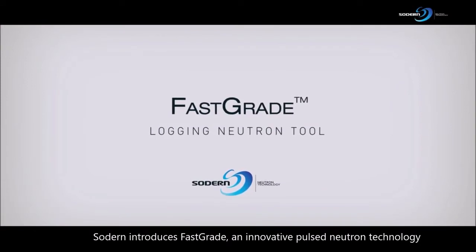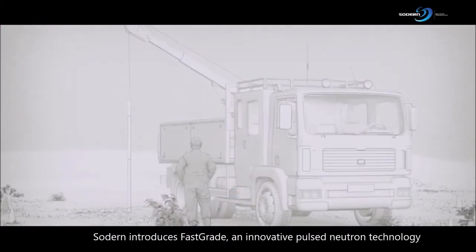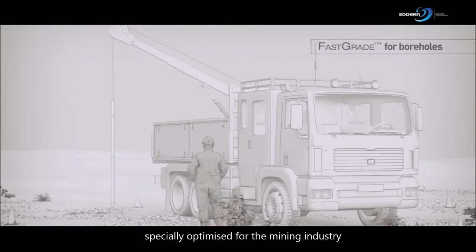Sodern introduces FastGrade, an innovative pulsed neutron technology specially optimized for the mining industry.